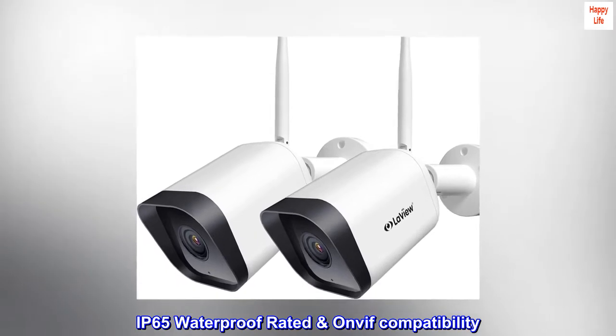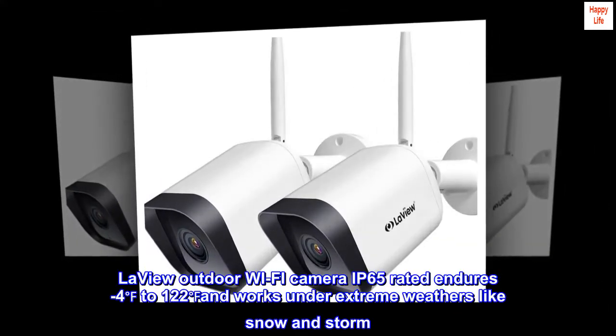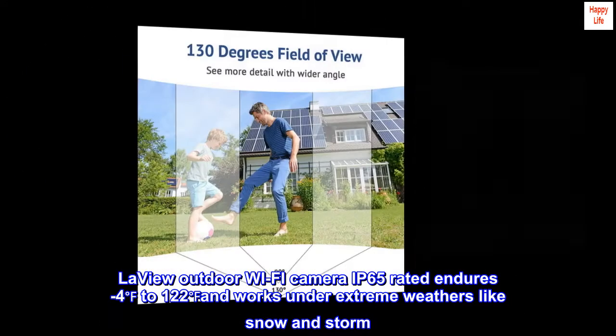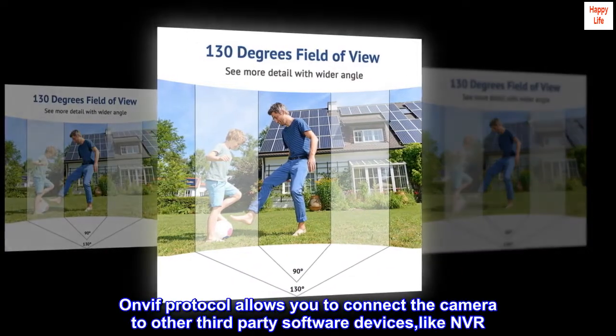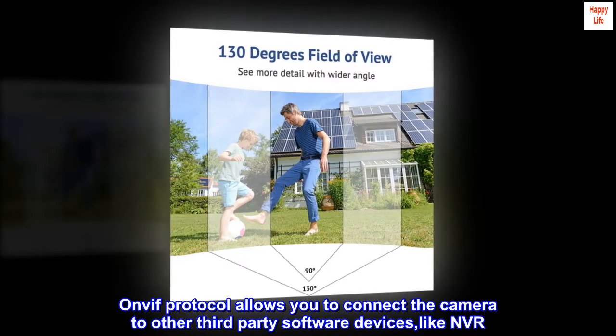The LaVue Outdoor Wi-Fi Camera is IP65 rated, enduring temperatures from -4°F to 122°F and working under extreme weather conditions like snow and storm. ONVIF Protocol allows you to connect the camera to other third-party software and devices, like NVR.